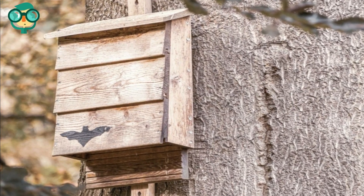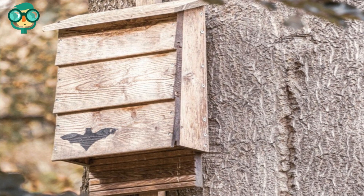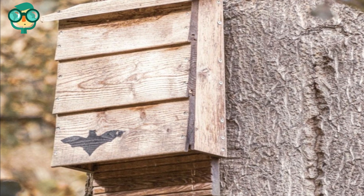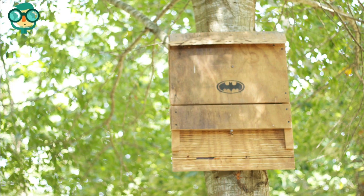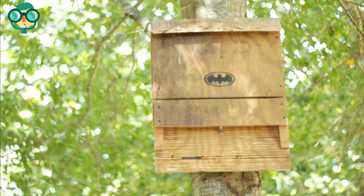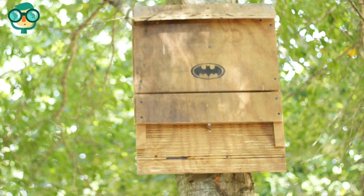Caulk the outside walls of your bat house. Your bat home will need to be insulated from rain and cold weather to provide a safe environment for bats. Apply a silicone caulk around the wooden seams of your bat house to ensure the space remains dry and insulated. Place your bat home in a sunny location. Bats survive best in warm environments, ideally between 80 degrees Fahrenheit and 100 degrees Fahrenheit. Find an area near your garden where your bat home will get at least 6 to 8 hours of direct sunlight.